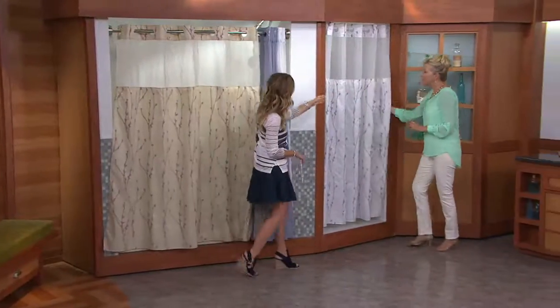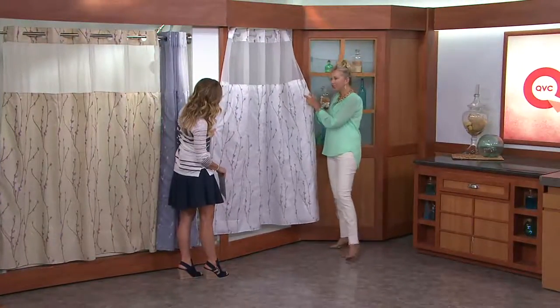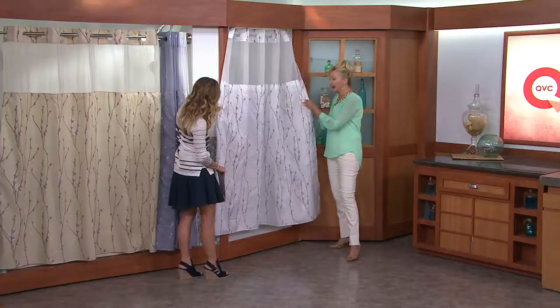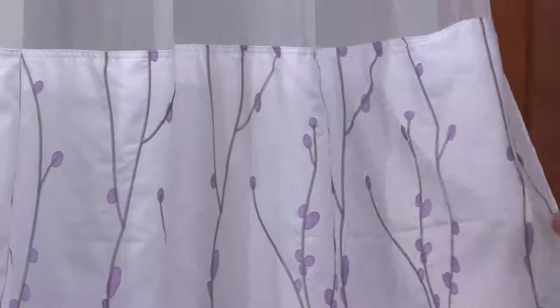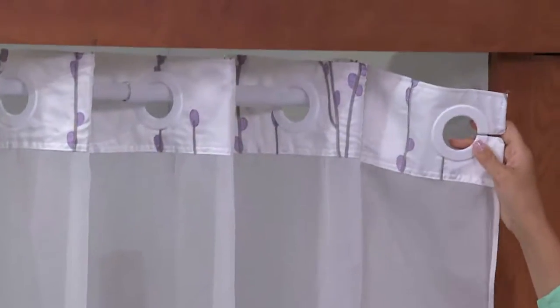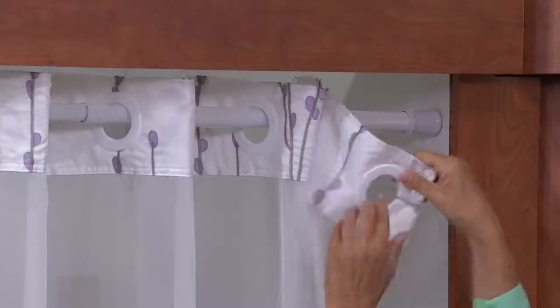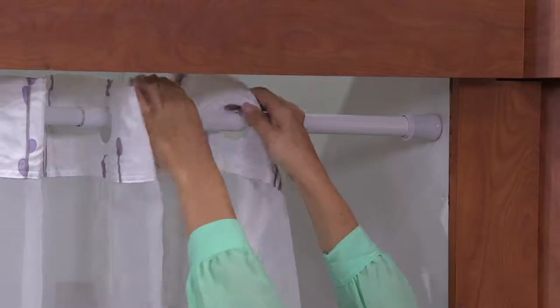This is the white again with the purple little pops of color. Do you see the vines here? They're gray and they're actually embroidered into the curtain. So that's a lot of detail that they're putting into this. And even the rings — they match. They're white with the curtain. If it's gray, it matches that as well. And they're flexible rings.